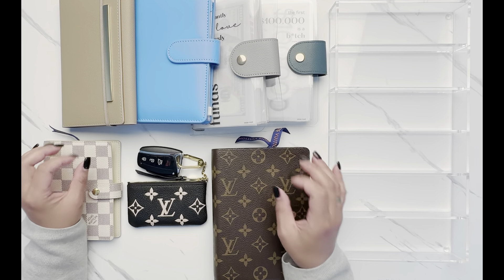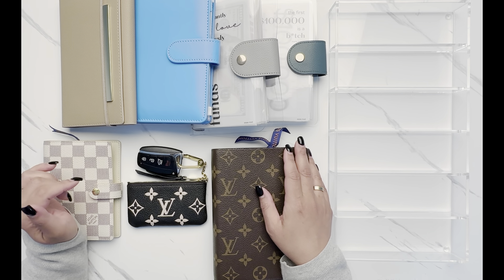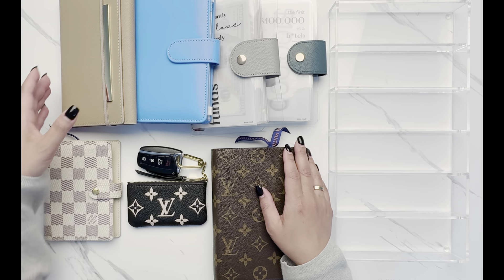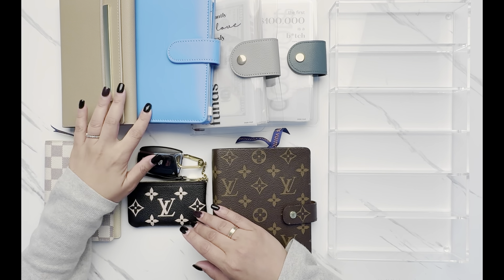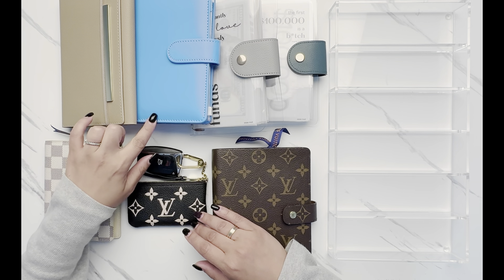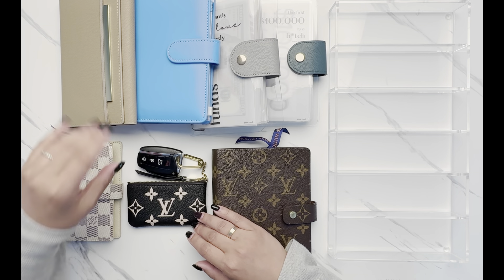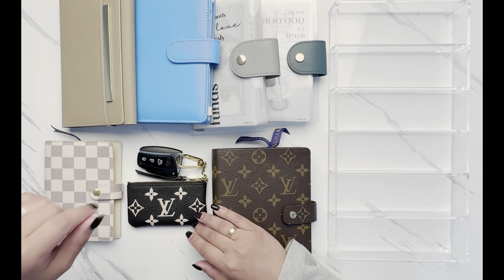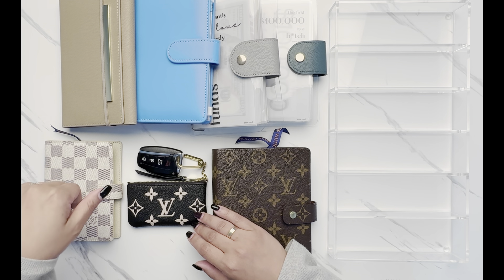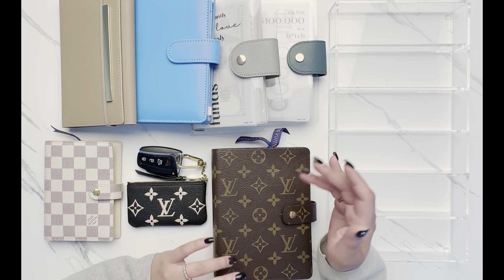Today we're going to be doing an unstuffing video. For week number three of June, and because the unstuffing videos are a little bit shorter, we're going to try something different. We're going to take a look at my son's binder — he's six years old — and see how I've divided his envelopes up and what his priorities are, even at six years old.